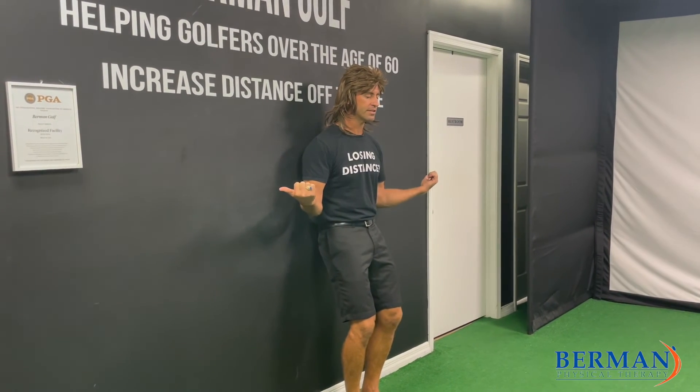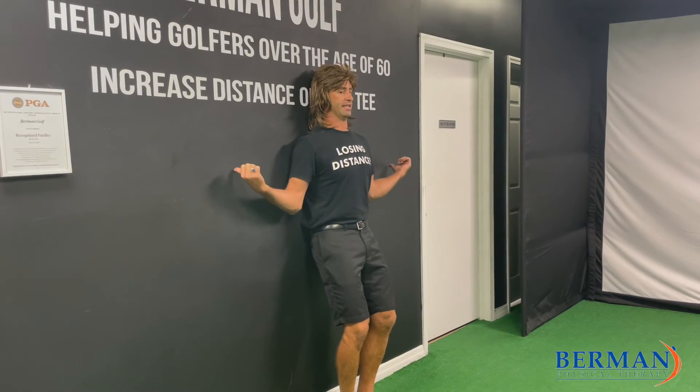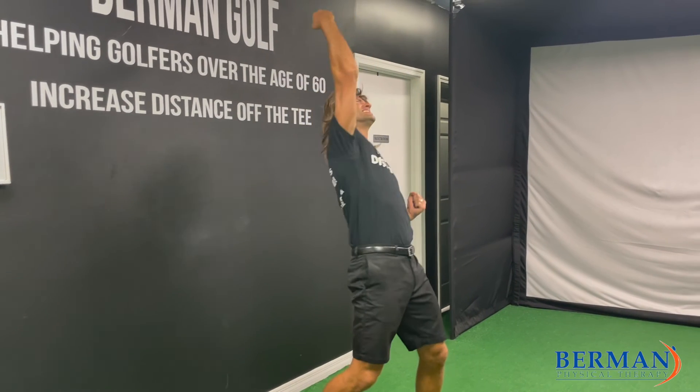Bad posture — that's as far as I can get. Good posture — that's as far as I can get; I can actually touch the wall. Try it out. Have a great rest of your Mullet Monday!